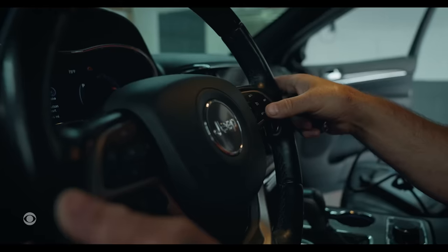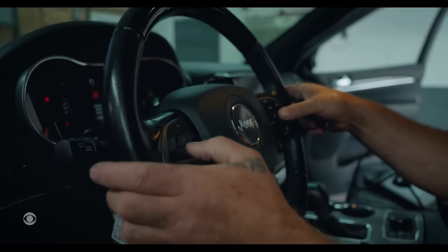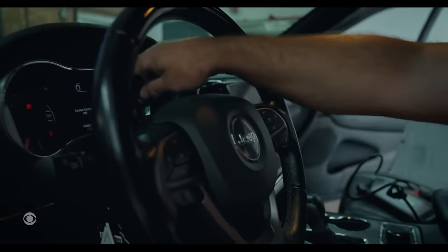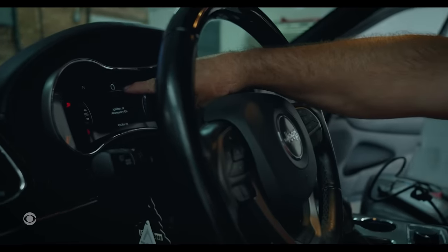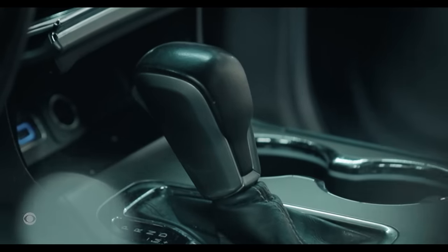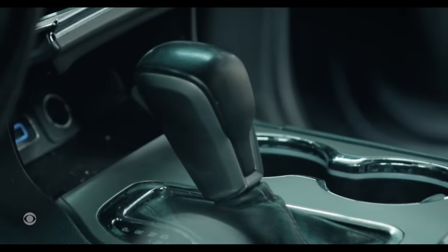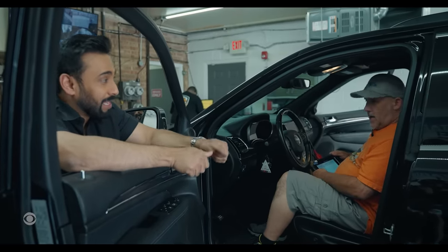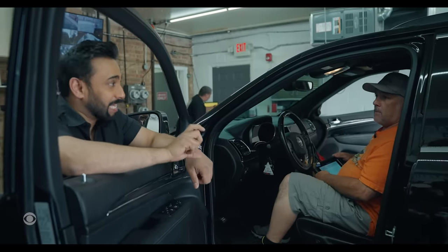Steve Labello offers his customers an aftermarket security system that requires you to enter a pre-programmed code using existing factory buttons in the vehicle to authorize it to start. Without that secondary authentication, the car won't go anywhere. So you're preventing them from being able to program new keys? That's correct. And also start the car with just a key? That's correct.